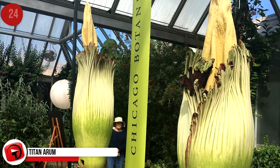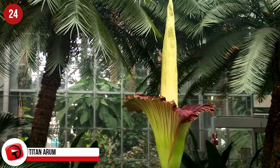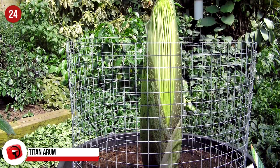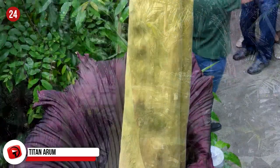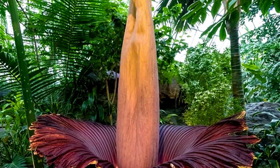Titan Arum. It would be hard to place a price tag on the world's largest flower because, truthfully, it's not the kind of flower anyone wants to buy or own. A single leaf of this flower can reach the size of a small tree, and the flower smells so badly it's been nicknamed the corpse flower. Perhaps you could say it's priceless.